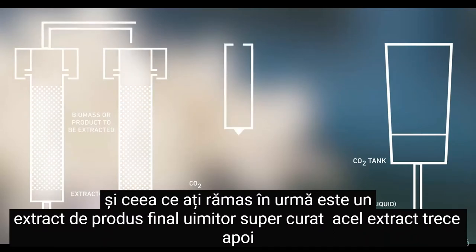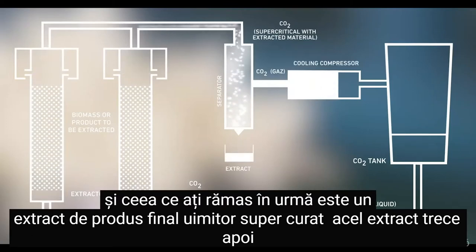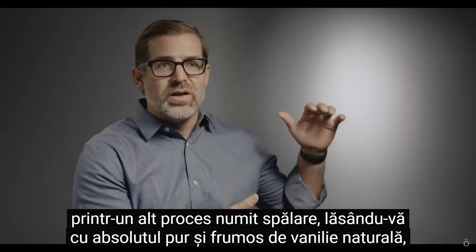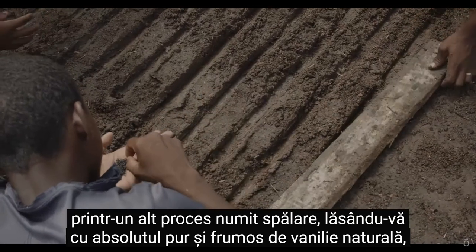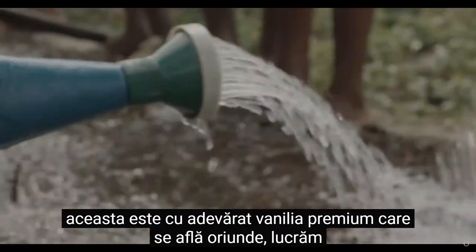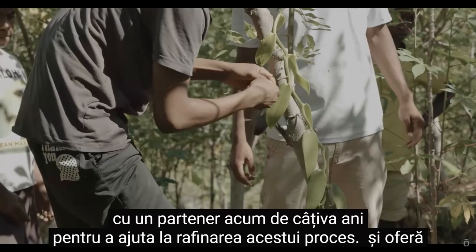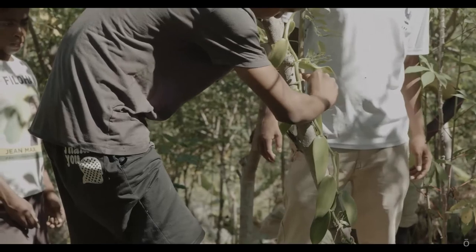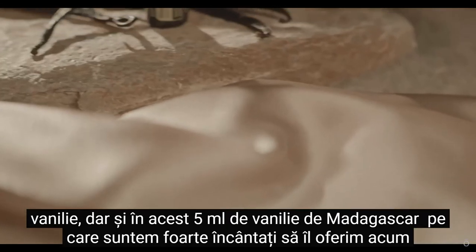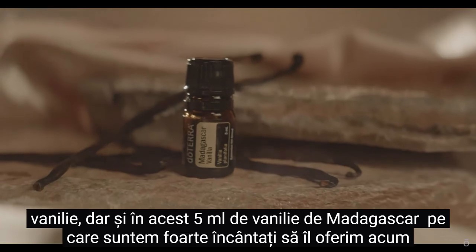And what you're left with is a super clean, amazing end product extract. That extract then goes through one more process called a wash, leaving you with a pure, beautiful, natural vanilla absolute. This truly is the premium vanilla that is anywhere out there. We've been working with a partner now for several years to help refine this process and give an ingredient that we're able to use successfully in our blends moving forward that include vanilla, but also in this 5ml Madagascar vanilla, which we're very excited to now be offering.